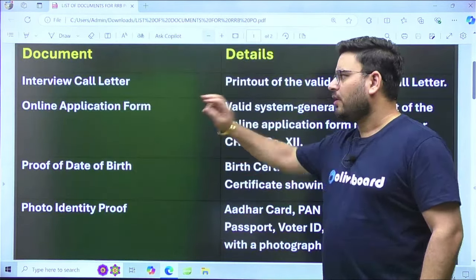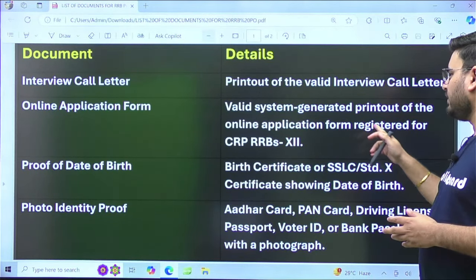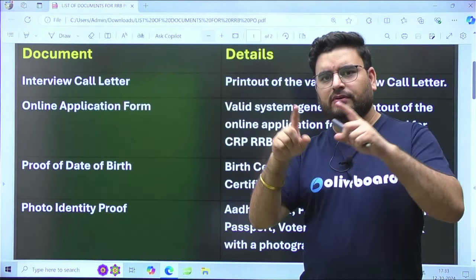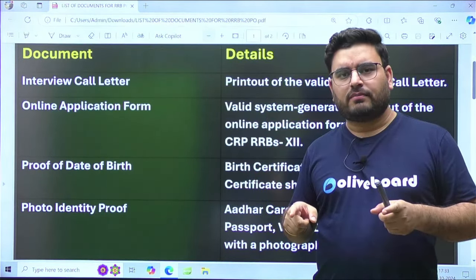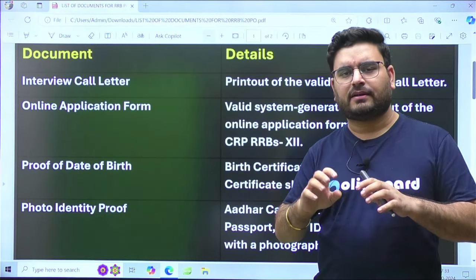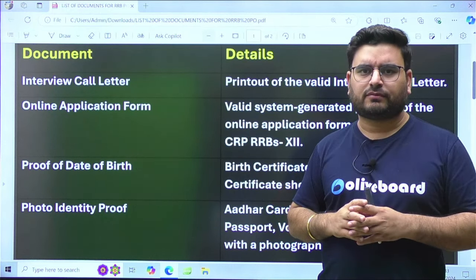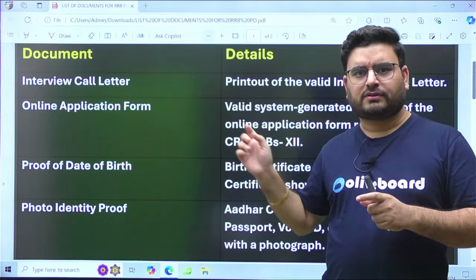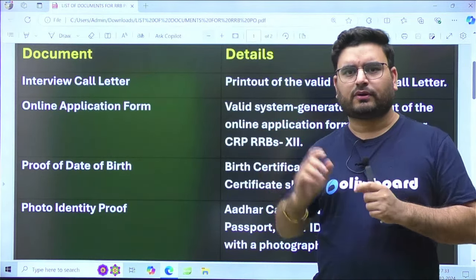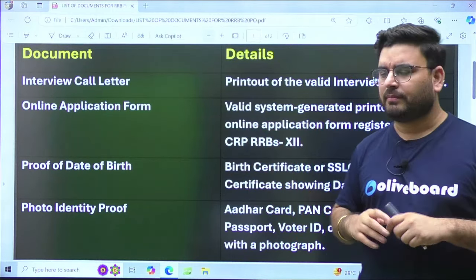The second document is your online application form — a valid system-generated printout of the online application form registered for CRP RRBs 12th. You can access this by entering your registration number and roll number to get your application form. Take a print of this as well — at least two to three printouts. Always try to make at least two to three sets for all documents so that if you lose one set, you have backup.